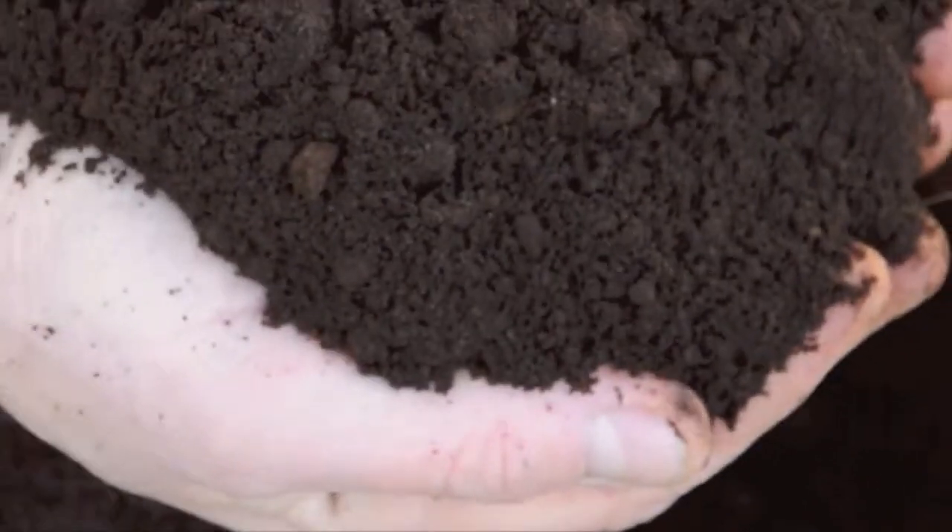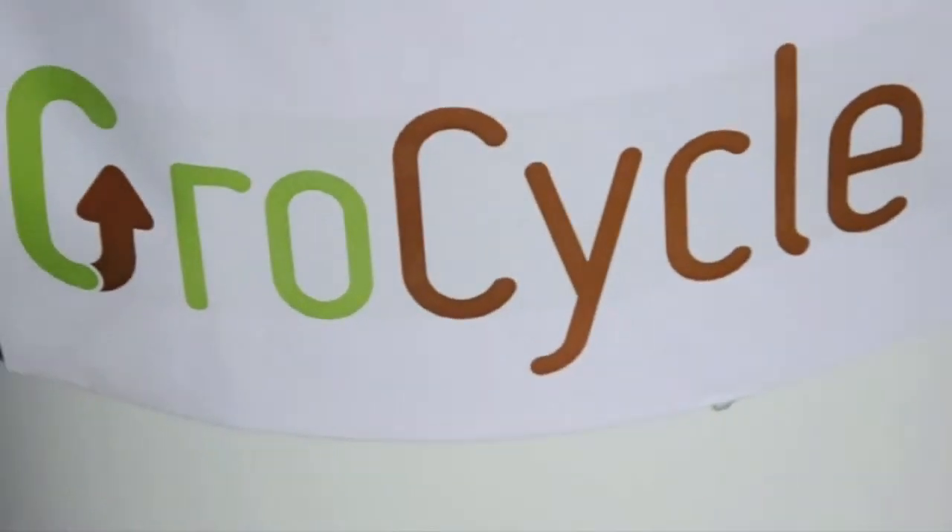This is not just a big problem, it's also a huge opportunity. The grounds are still rich in nutrients and here at GrowCycle we've developed a system for using them to grow gourmet oyster mushrooms.